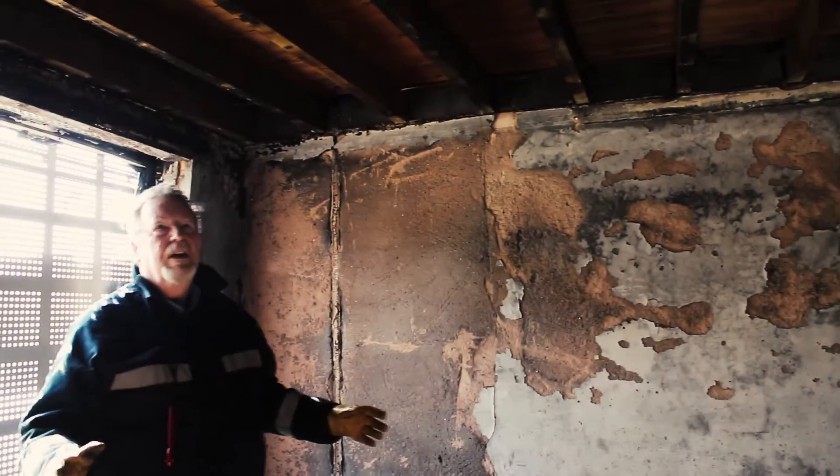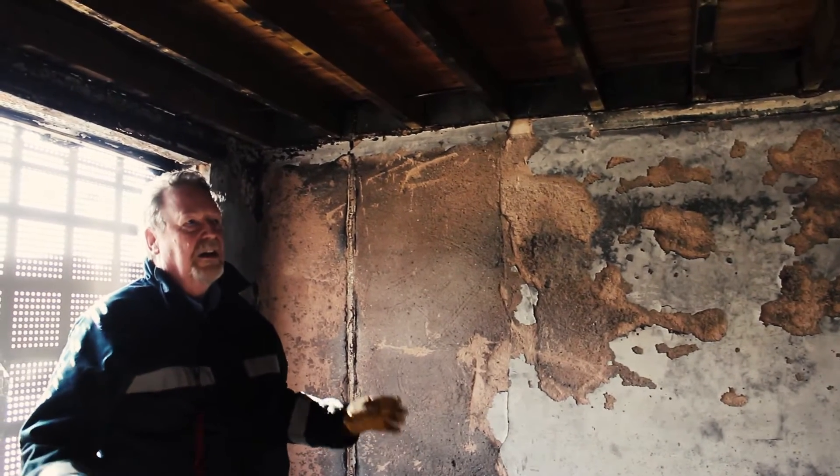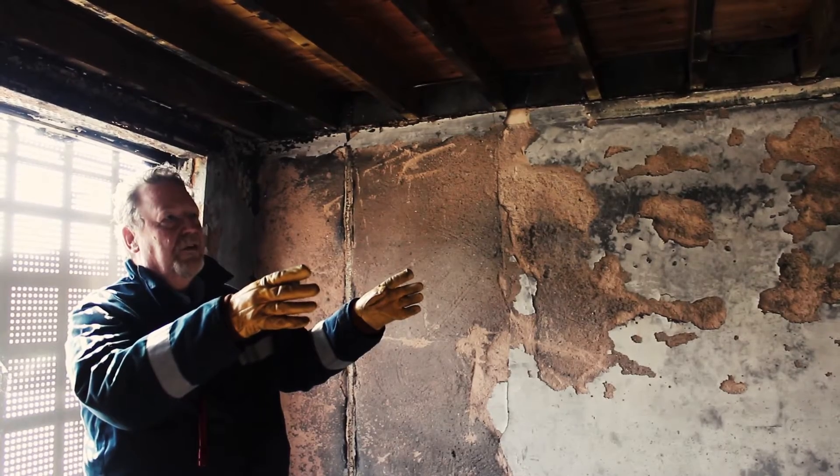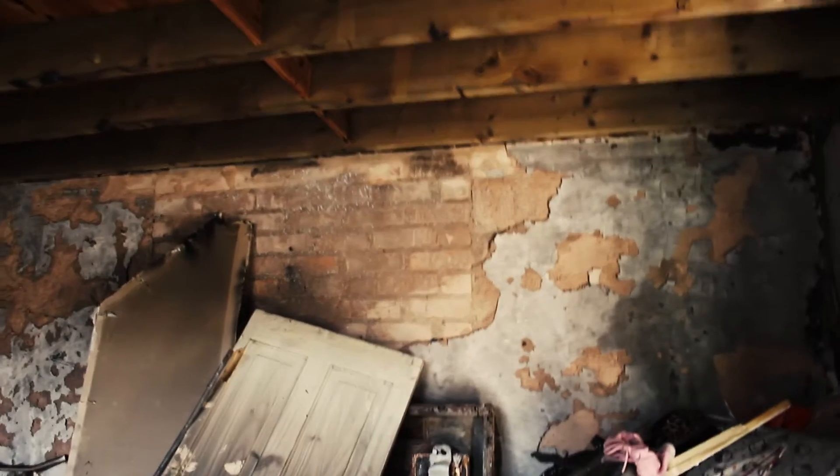The rest of the room's been gutted, but the flames hit the far side of the room, causing the heat and causing the plaster to fall off.